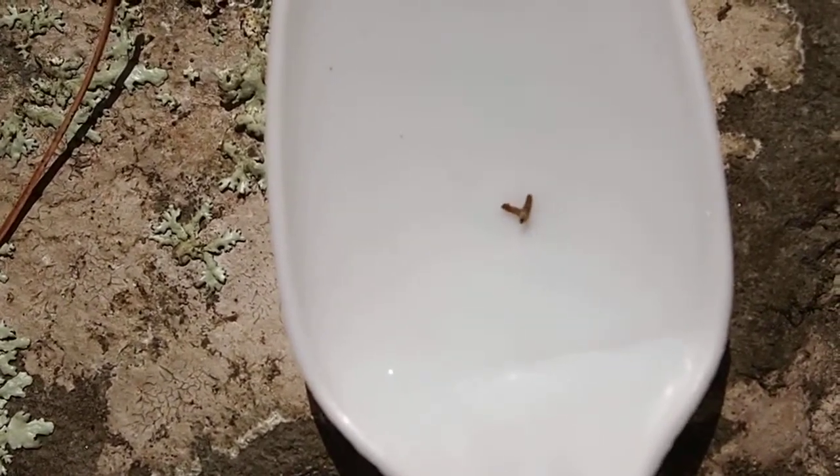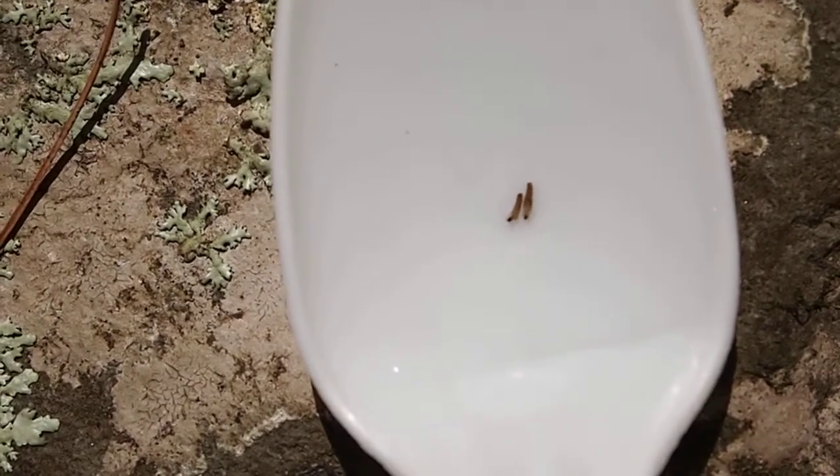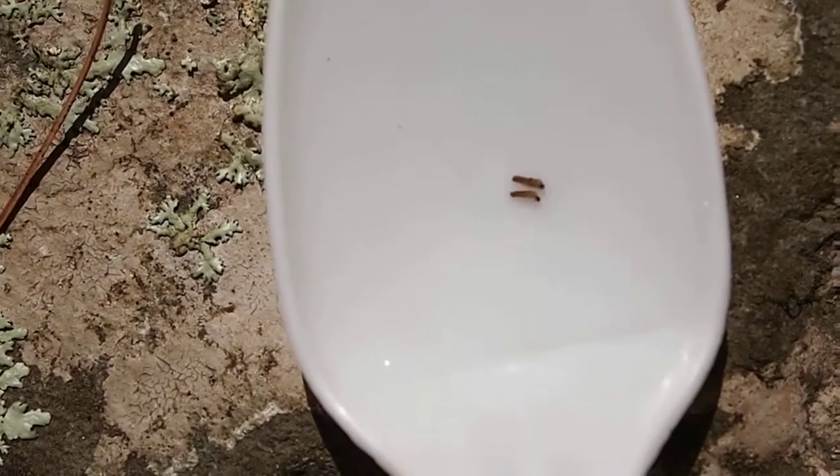If you have a sandy substrate and you have sand in your sample, just watch the sand — it eventually starts to move when these are present.